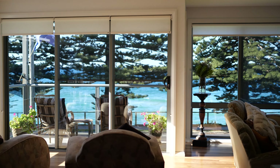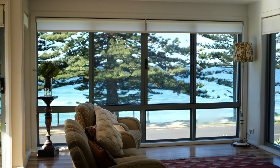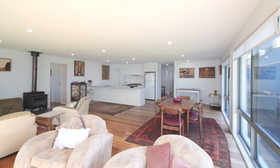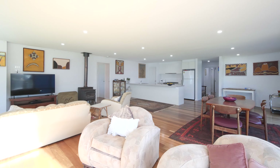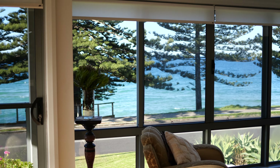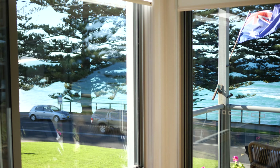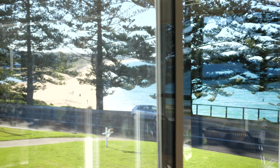This beautifully renovated beachside home offers the very best of modern coastal living. The versatile floor plan offers light-filled, open-plan living. Large windows ensure the stunning, picture-perfect views are showcased as a real-life artwork, and the whole area features gorgeous timber flooring.